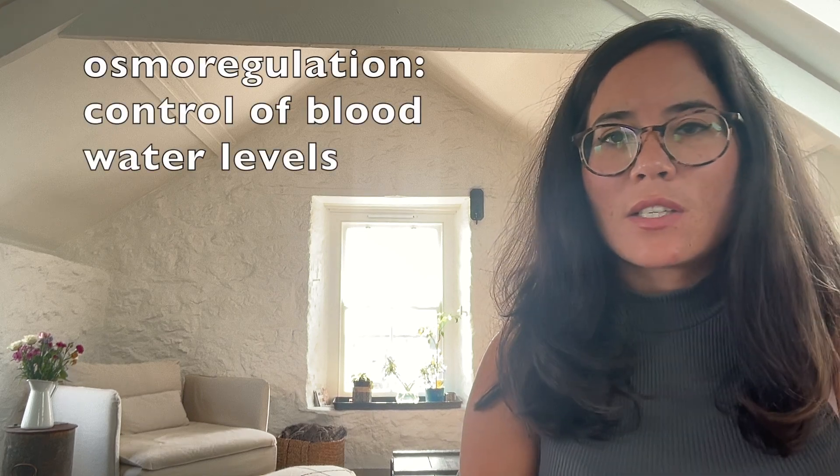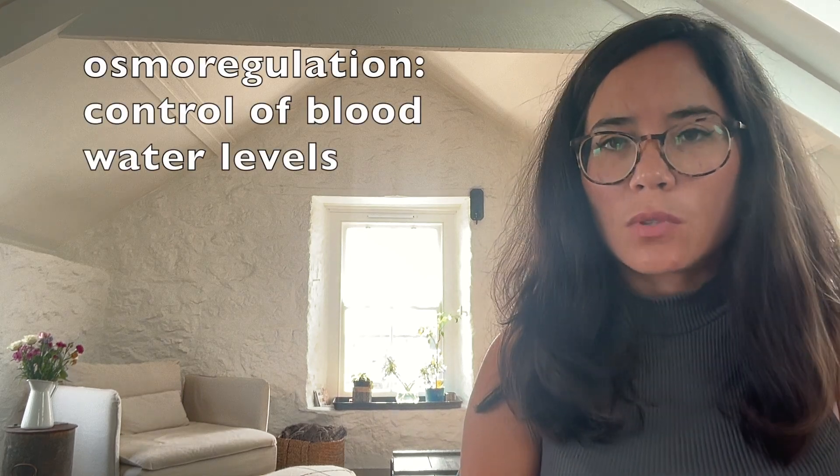A second type of homeostatic mechanism you need to be aware of is known as osmoregulation. 'Osmo' means anything relating to water, so osmoregulation is all about controlling our blood water levels.